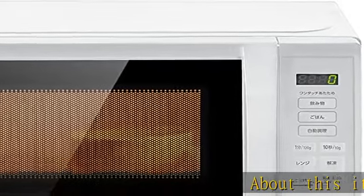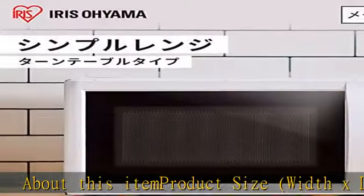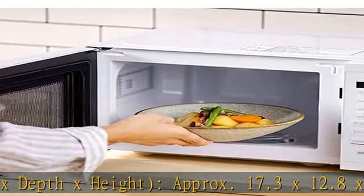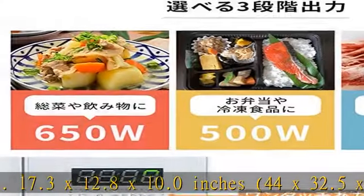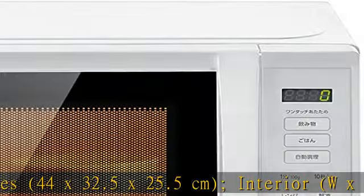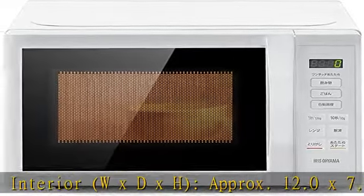About this item. Product size width x depth x height approximate 17.3 x 12.8 x 10.0 inches, 44 x 32.5 x 25.5 centimeters. Interior width x depth x height approximate 12.0 x 7.5 inches, 30.6 x 30.7 x 19 centimeters. Ground plate approximate.